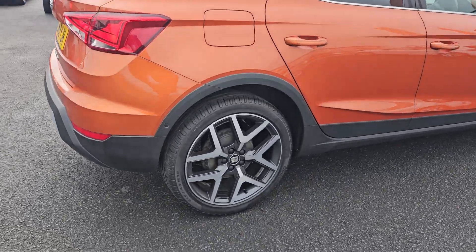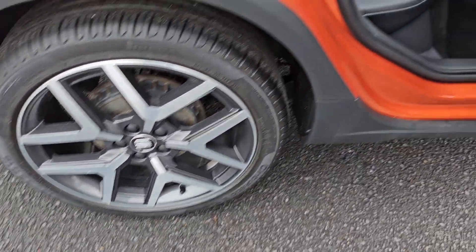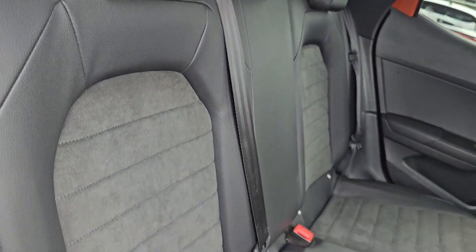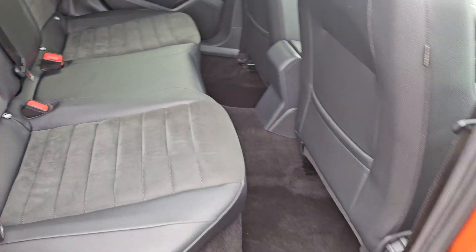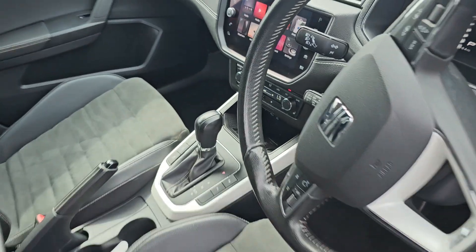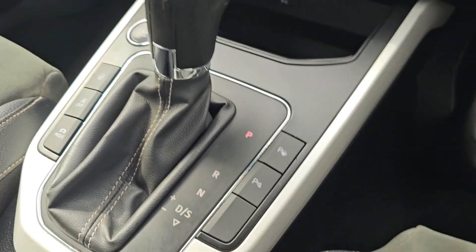Just showing you the rear alloy here. In the back of the car we've got your micro suede and leather interior with ISOFIX mounting points at the bottom. We've then got electric windows all round. This is the XCELLENCE trim and you've got keyless entry and start as well.